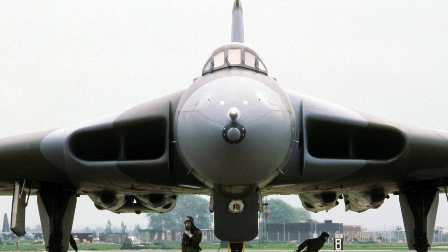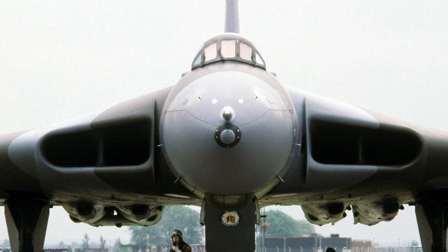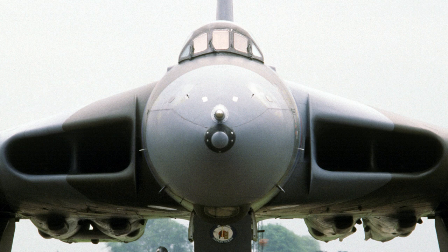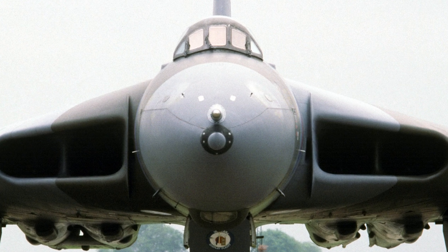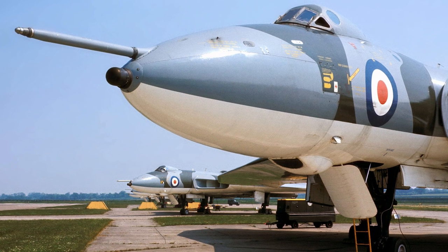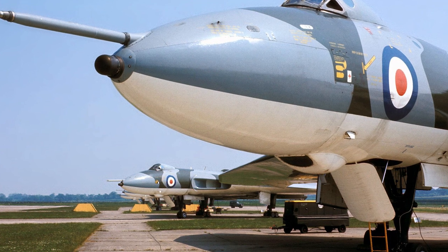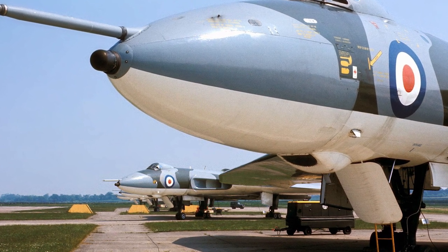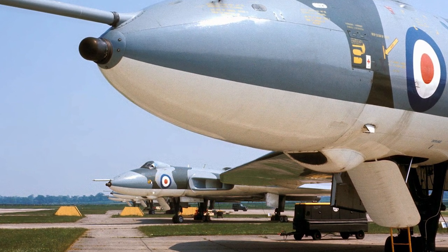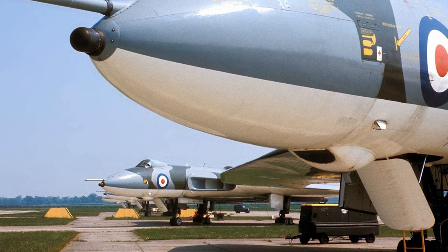The second B-2 was more representative of a production aircraft and used Olympus 201 engines. It had an in-flight refueling probe and a bulged ECM tail cone. The Vulcan B-2s became capable of carrying the Blue Steel missile. When the Blue Steel missile was cancelled, the fittings were changed to carry the Skybolt missile. Later aircraft were delivered with the more powerful Olympus 301 engine. The B-2 would remain in service until 1984 and was continuously updated.